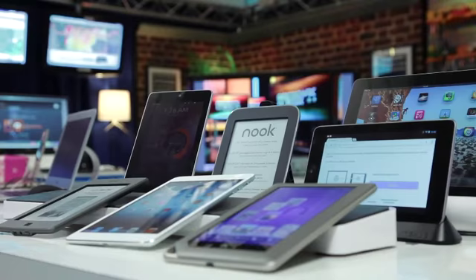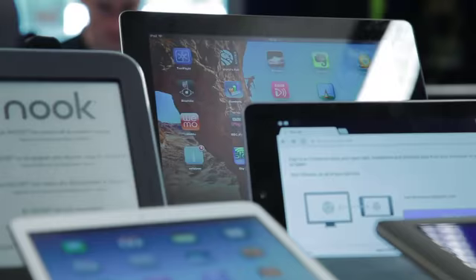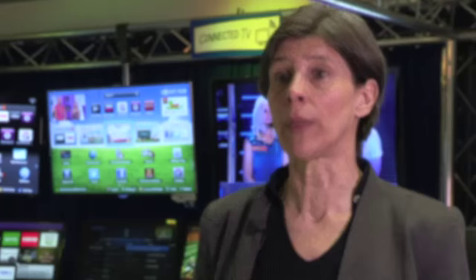If you're interested in broadcast engineering, get interested in what the devices can do — play with it, explore your enthusiasm for it and try out different things. Remember that so much is changing; the sky's the limit.